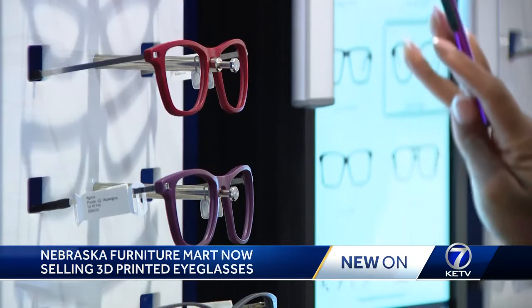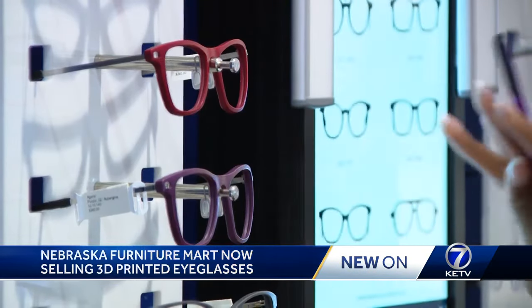For 3D printed glasses frames, it's going to take a scan of your face and then allow us to 3D print glasses based off of your facial measurements, so we can get an exact fit so that they fit well.